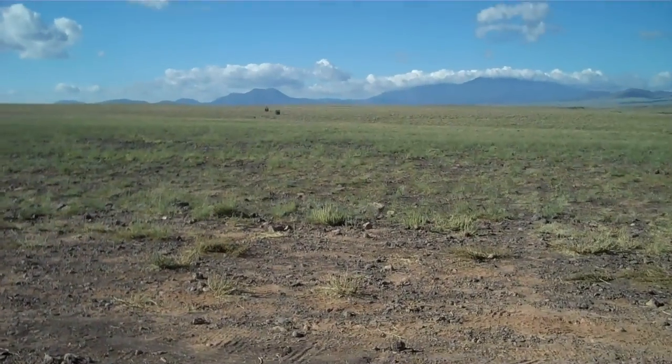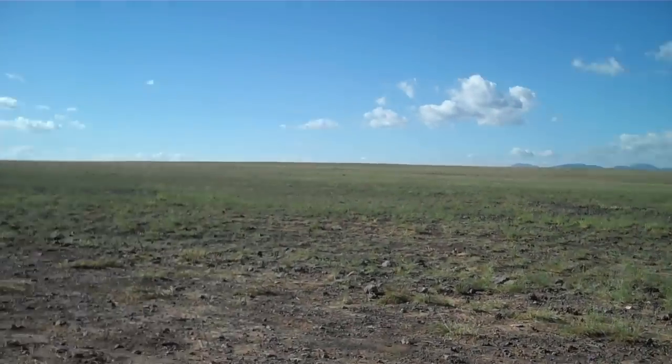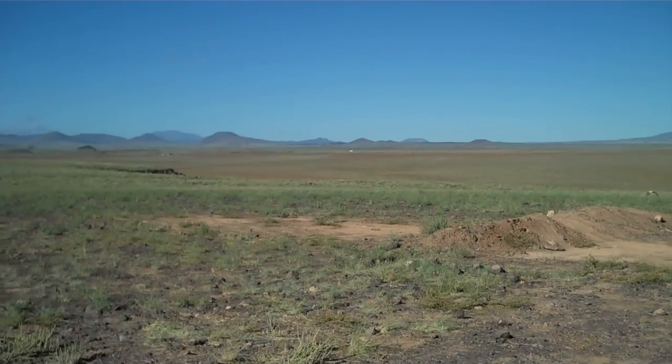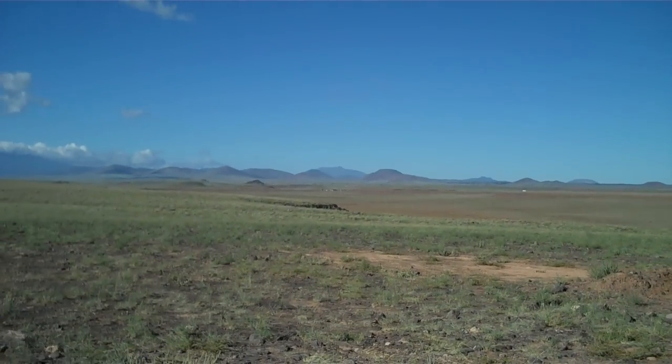Right now we're on Black Point Lava Flow. It extends to the south and far to the east. The test area that we're going to be going to is off in the sort of west, southwest direction.